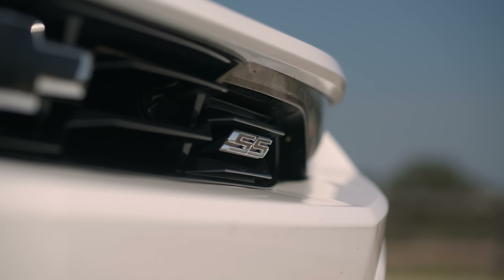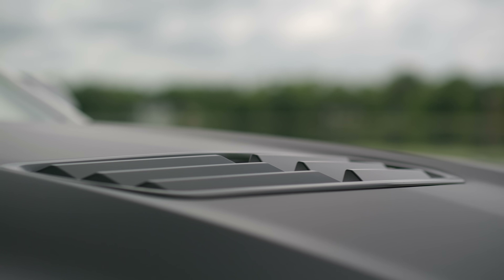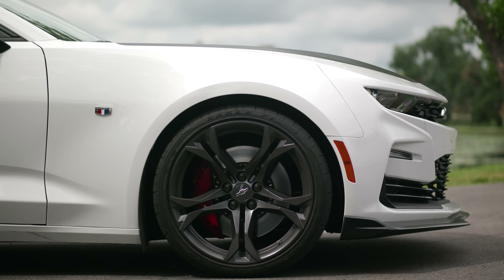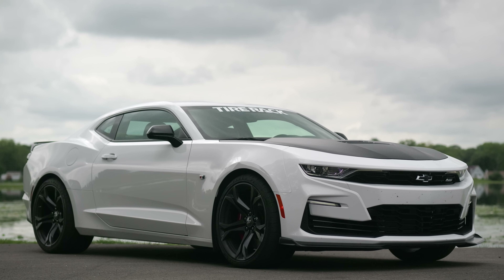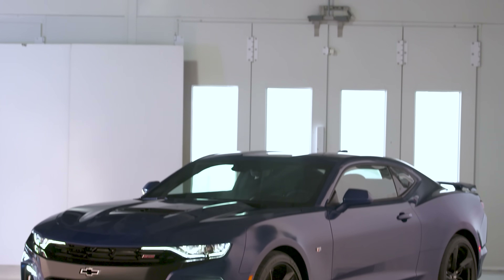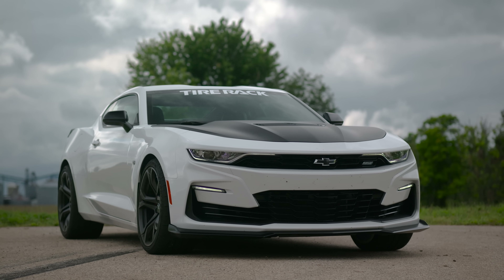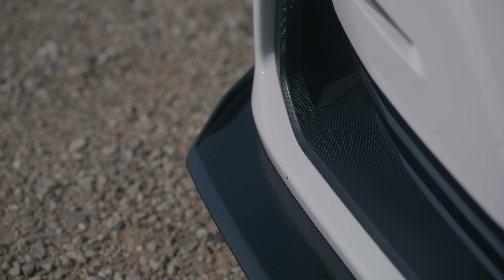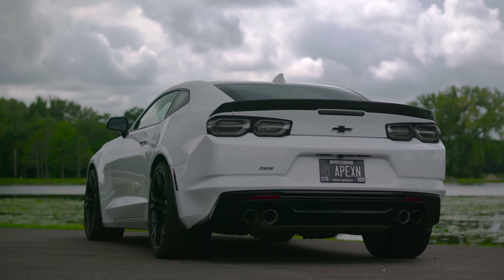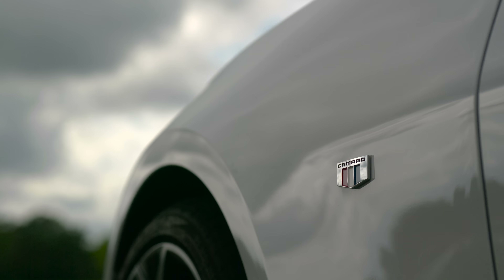Let's talk about what this car is from an exterior perspective. They made the SS 1LE from 2017 all the way up to 2024 and there were three different front fascias. There was the original fascia sold from 2017 to 2018, then they made it tremendously ugly for 2019 alone, then they sort of fixed it for 2020 until they stopped selling it in 2024. You get unique aero front and rear for the 1LE package, an active exhaust as standard, and a satin black hood.